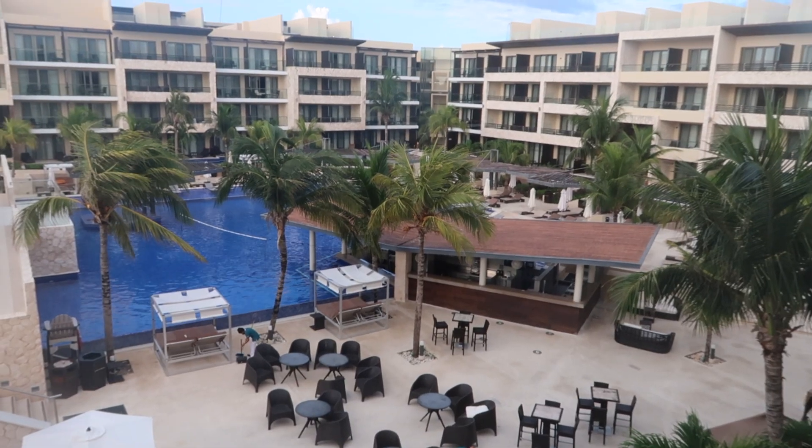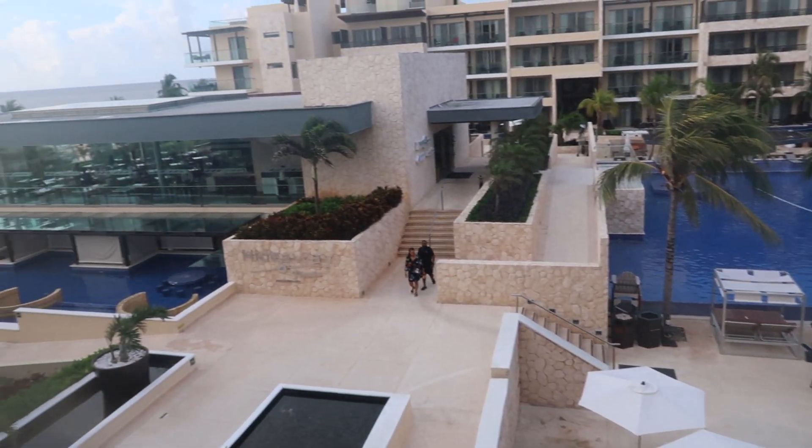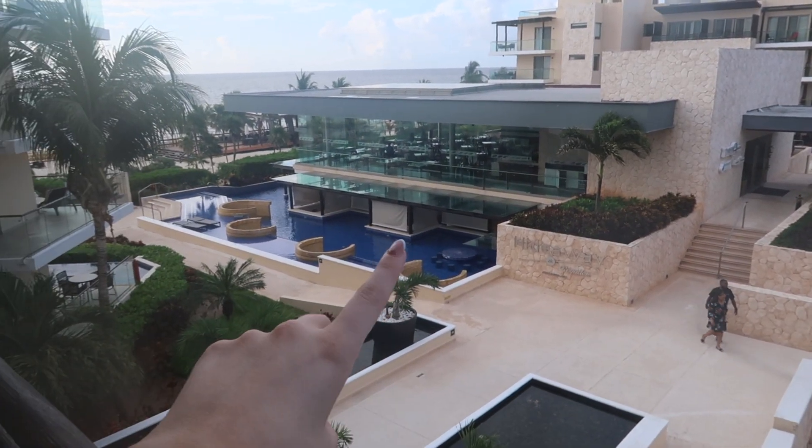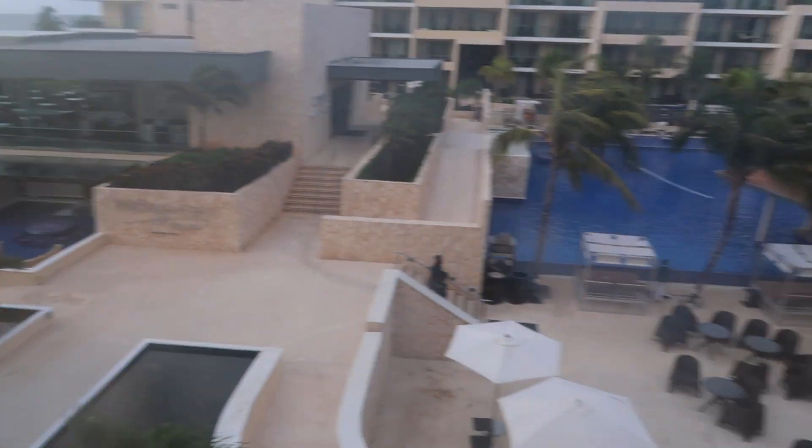Our first full day in Cancun — so excited! Let me show you guys outside again, because last night when I showed y'all it was definitely too dark. So this is the adults only pool, that's a restaurant, another adults only pool, and that's the ocean. It's so beautiful, oh my gosh. My camera got so foggy out there — I didn't even know that happened.